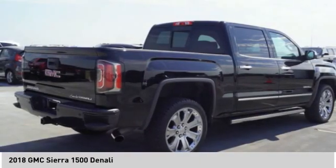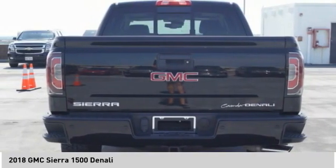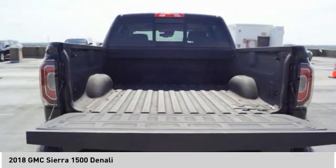Front suspension type: strut. Auxiliary transmission fluid cooler. Rear step bumper. Your new ride is just a phone call away.